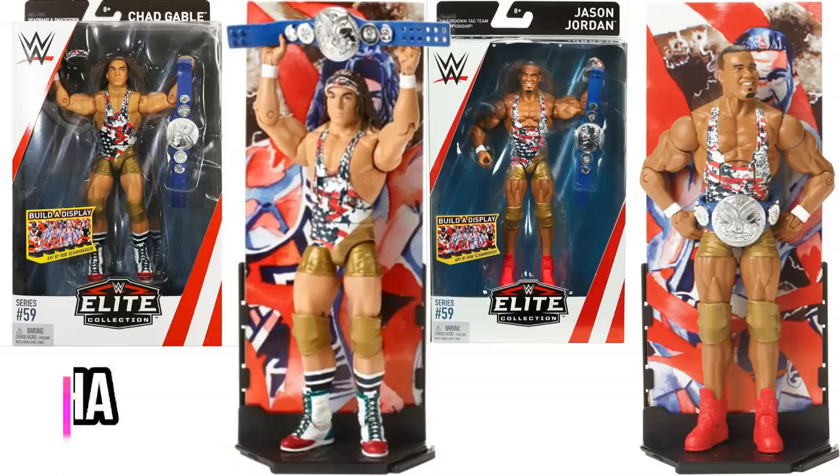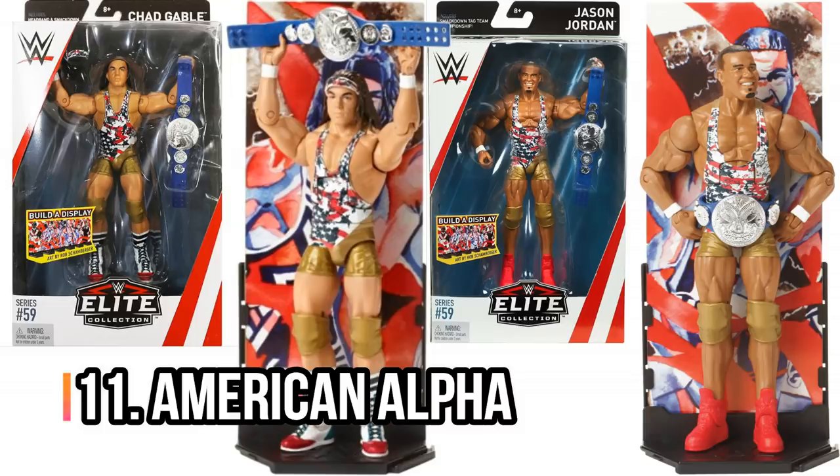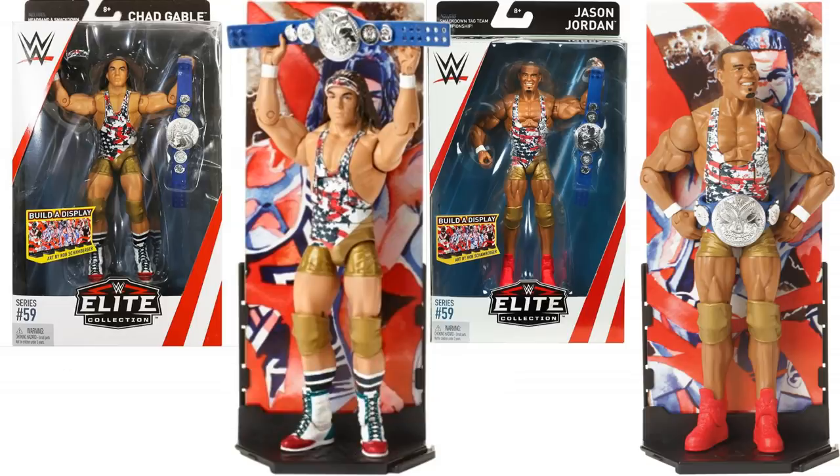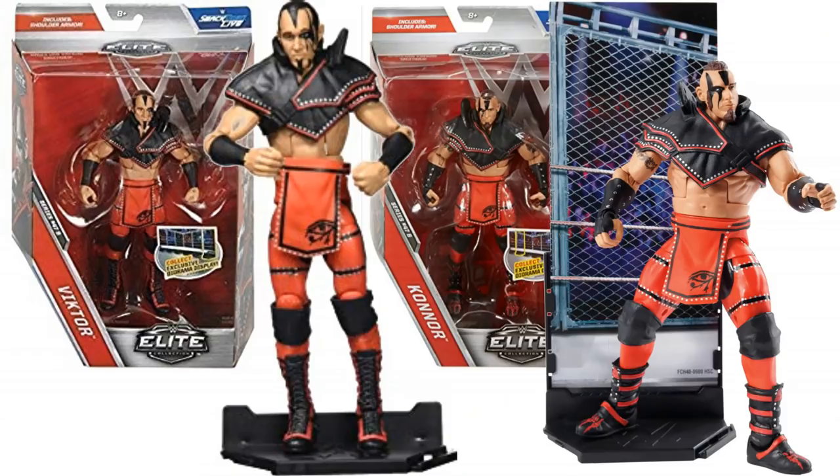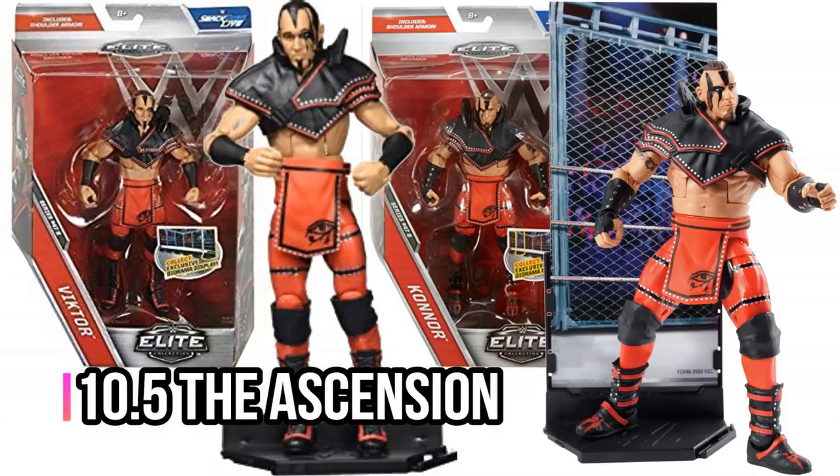Next up, American Alpha — one of the all-time best NXT tag teams. This is Elite 59, when American Alpha won those SmackDown Live Tag Team Championships. It reminds me, actually, of the Ascension — I'm going to take this opportunity to mention them because I really love their Elite figures as well, I believe Elite Series 47B. They came with shoulder pads and everything. I'm going to put them in this list as 10.5.